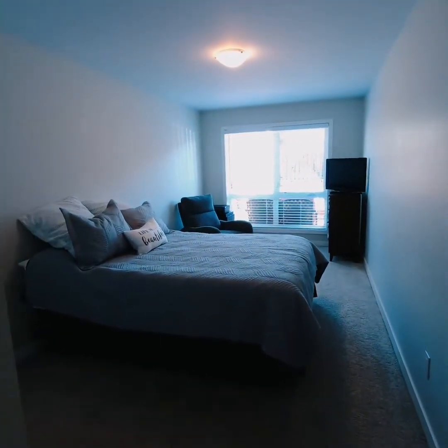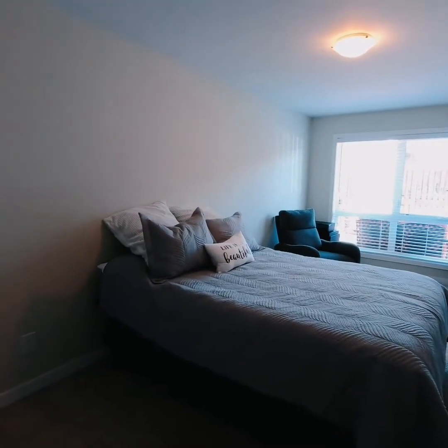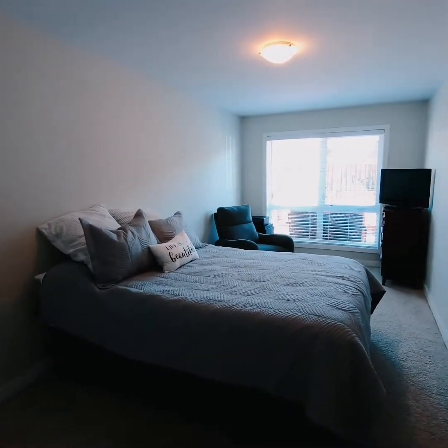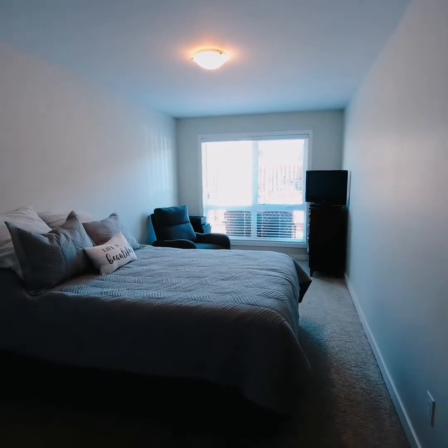Very spacious second bedroom. Warm and comfortable carpet — again, all in meticulous condition. More than enough space for a dresser and even a desk.